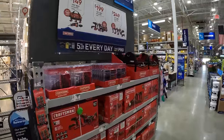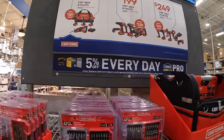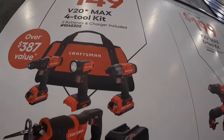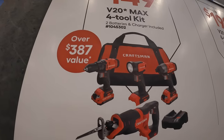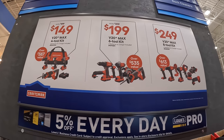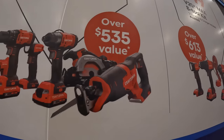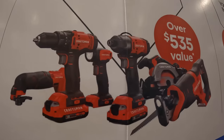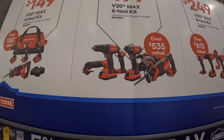Craftsman has three kits: for $149 (was $199) the four-tool combo kit — impact driver, full-size reciprocating saw, work light, half-inch drill driver, two 2.5 amp hour batteries, charger, and a bag. For $199 (was $299) the six-tool combo kit — full-size reciprocating saw, 6.5-inch circular saw, impact wrench, work light, half-inch drill driver, oscillating tool, two 2 amp hour batteries, charger, and a bag.